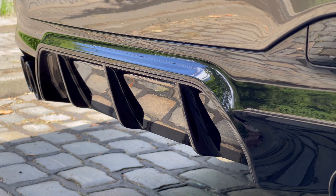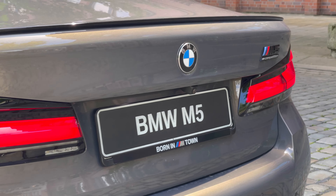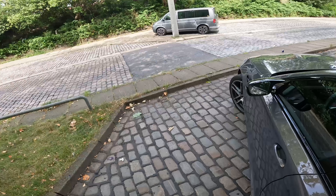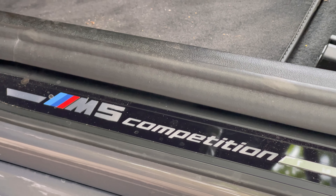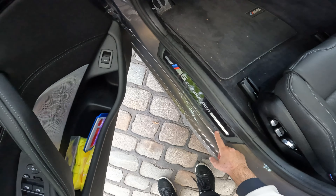Hello people, this is Moskavlak and today I have the 2022 BMW M5 Competition with me. This is the facelift, the LCI version of the M5 Competition. LCI basically stands for facelift, life cycle impulse in BMW language. Let's have a look at what has changed.